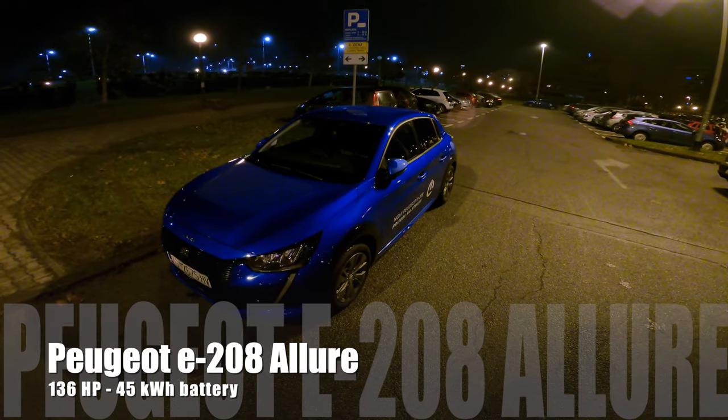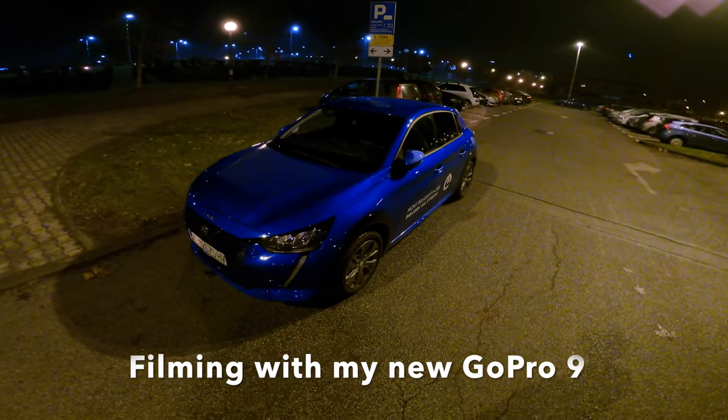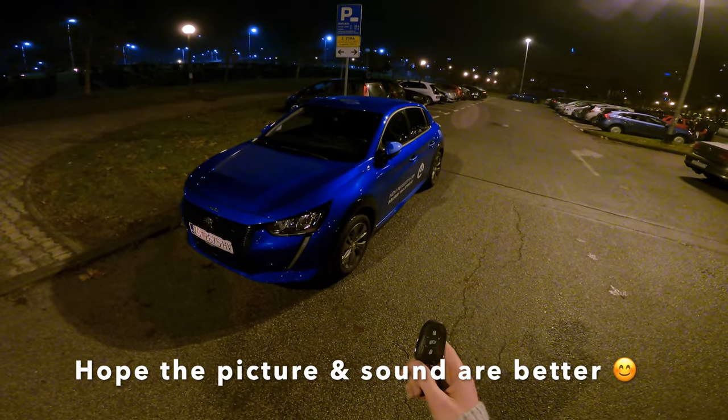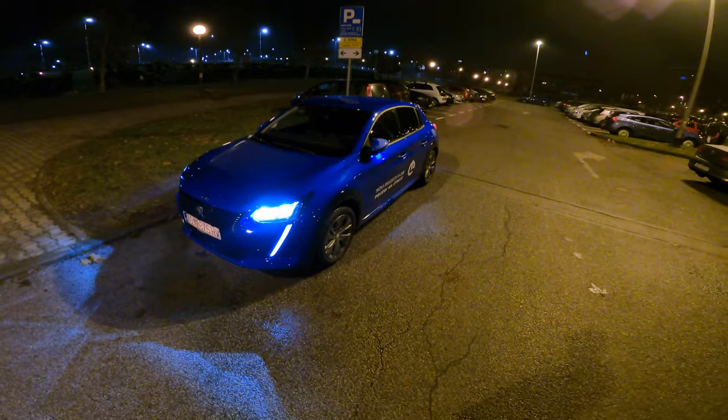Hello ladies and gentlemen, welcome to a new night point-of-view review. In front of us is the new electric Peugeot e208 — this is the Allure package. Let's turn on the LEDs; these are the base LED lights and we're going to test them in pitch black.